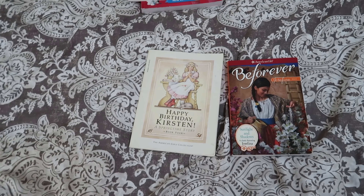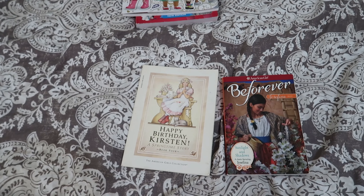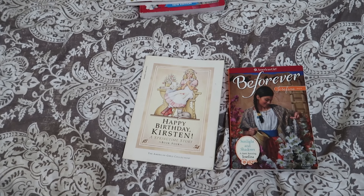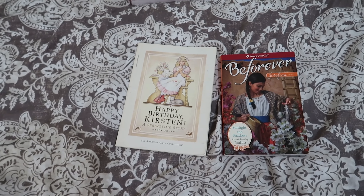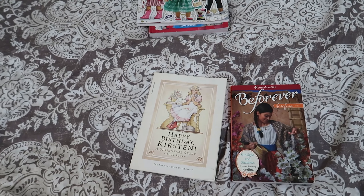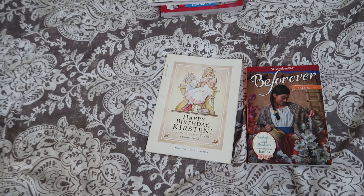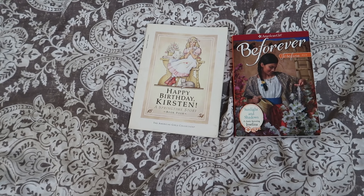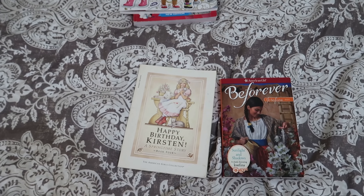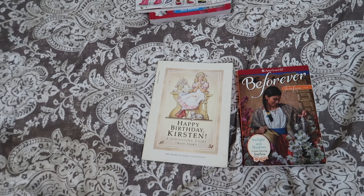Some other resources we added: number one, the American Girl movies. We bought a DVD four-pack of Felicity, Molly, Samantha, and Kit, and found some newer ones as well. Some American Girl movies are on Amazon, so we streamed those with our Amazon Prime subscription.